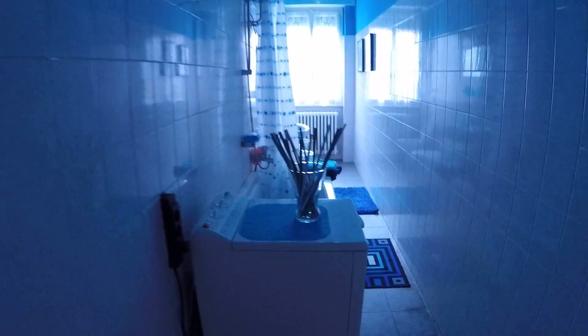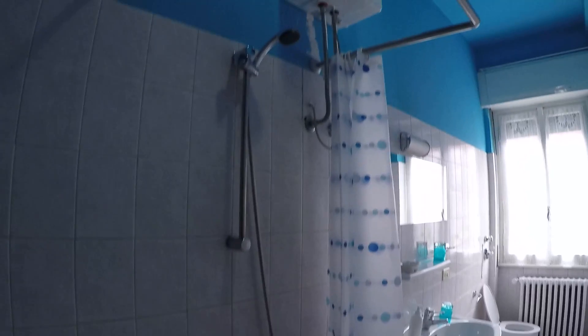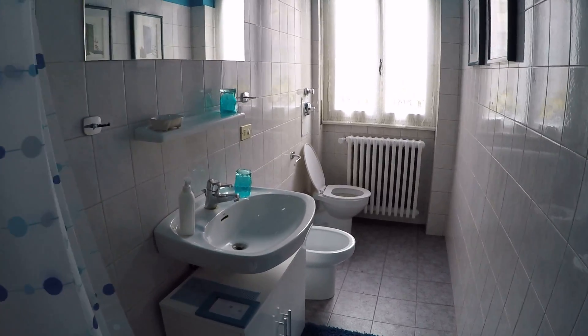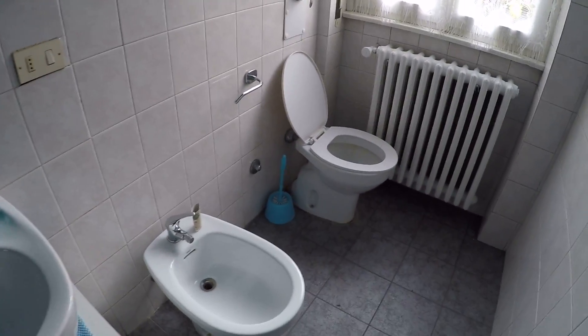Now I'm moving toward the bathroom. Here we have the washing machine. We have the bathtub with a curtain to take a shower. The sink, the bidet, and the toilet.